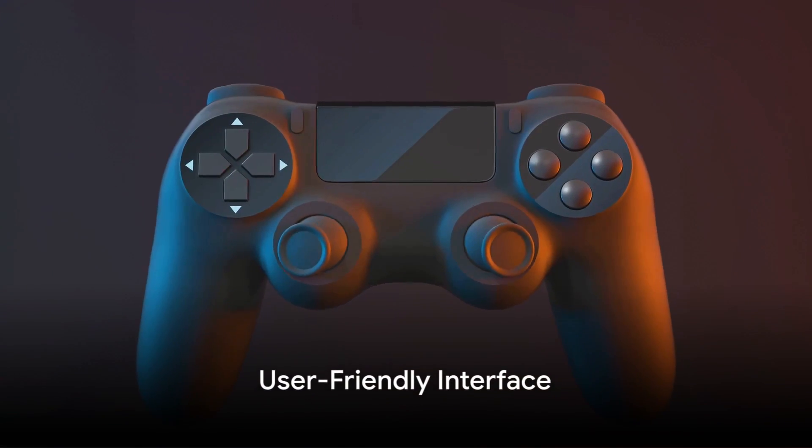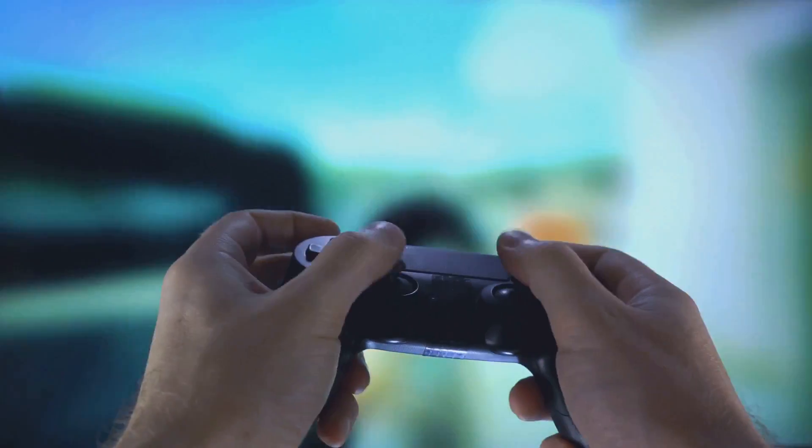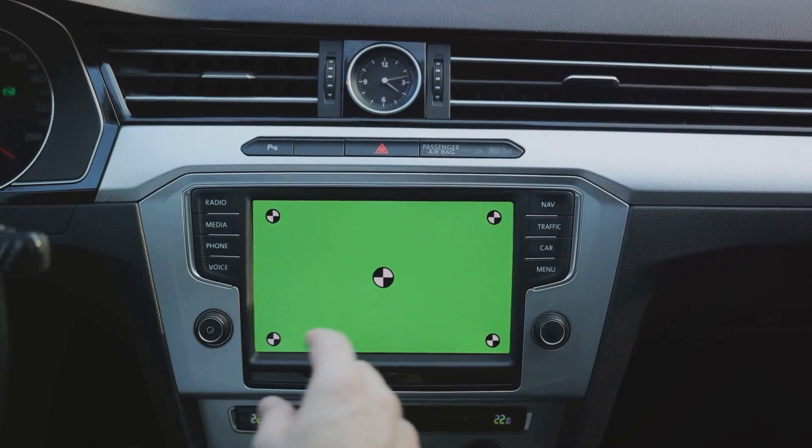Navigate with ease on Play'n Go. As you dive into this gaming paradise, you'll find the interface to be as inviting as the games themselves. It's a breeze to browse through the plethora of games thanks to the platform's seamless design. Plus, the intuitive navigation means you'll never lose yourself in the fun.